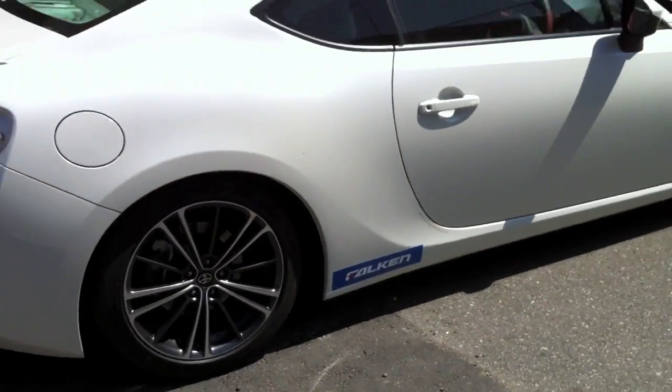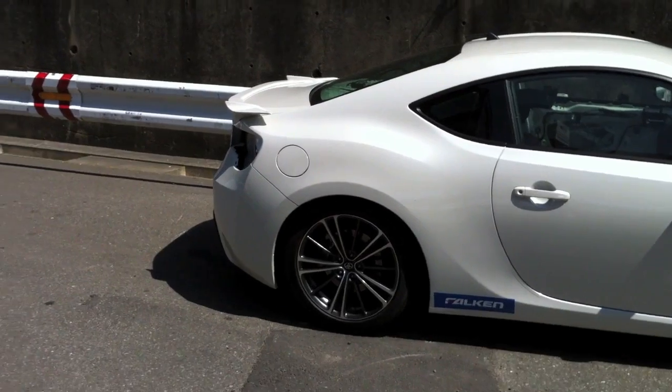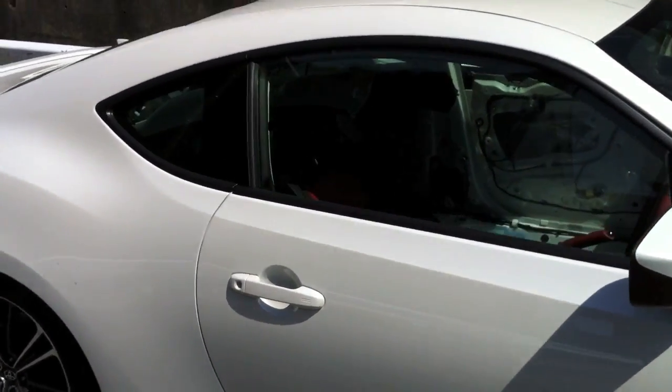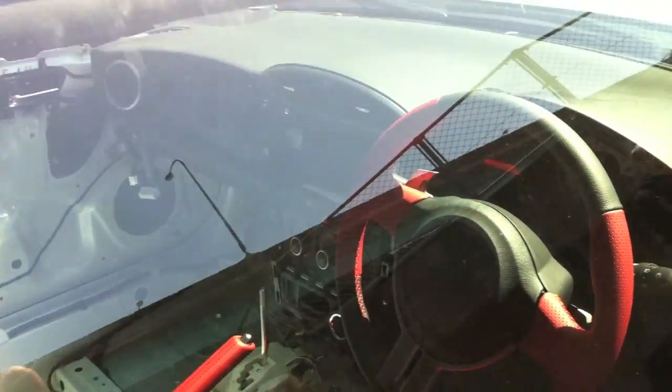Let's back up so you guys can see. Right now, nothing much going on. They're basically stripping it. Still got the stock, most of the stock interior — no bucket seat yet.